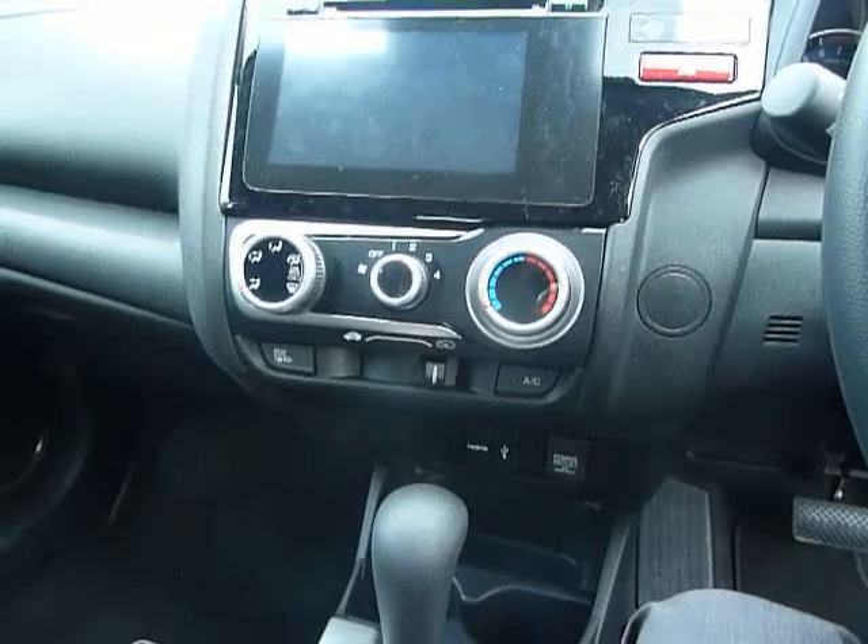Hello and welcome to JT Hughes here in Shrewsbury. My name's Clark Allen and today I'm going to be showing you around this Honda Jazz.